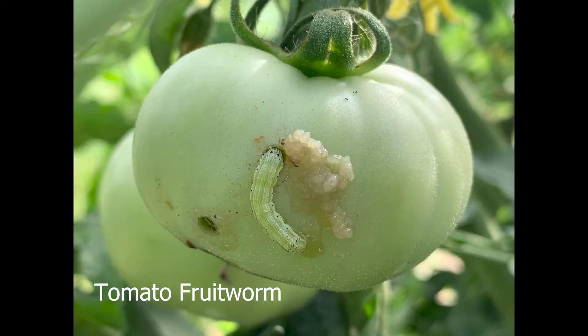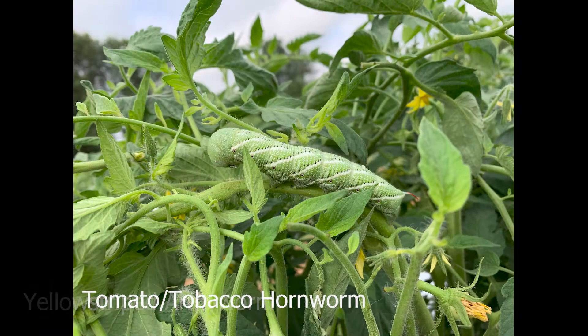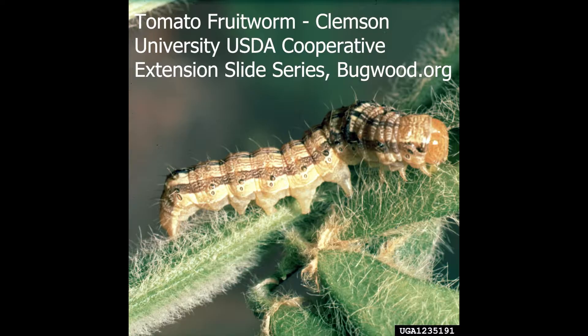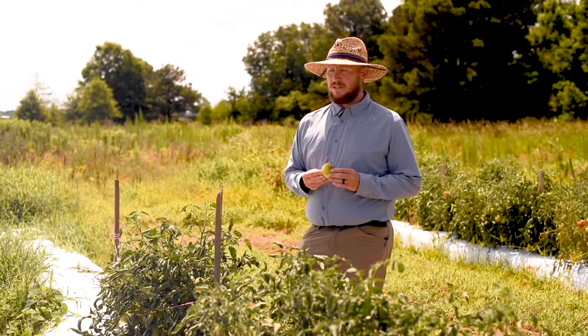Mostly what we deal with here in Arkansas are the tomato fruit worm (Helicoverpa species), the yellow striped army worm, tobacco hornworm (mostly tobacco hornworm), and also some cabbage loopers. For each of these pests there's a specific way to scout, a specific way to control them, and they usually come with specific thresholds. There are a lot of things that feed on tomato, but caterpillars are the ones that can cause damage really quickly.